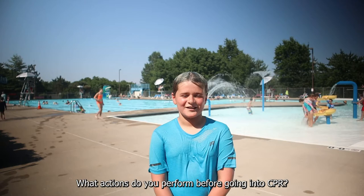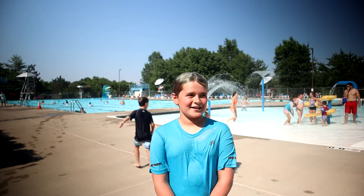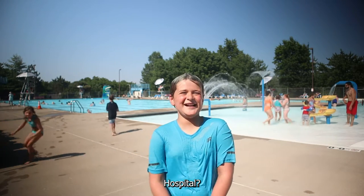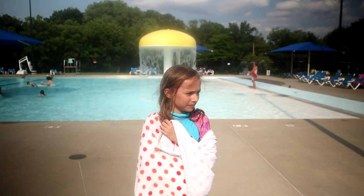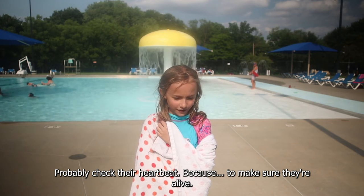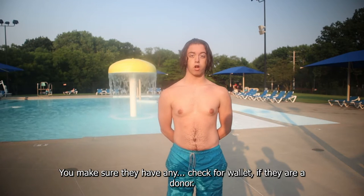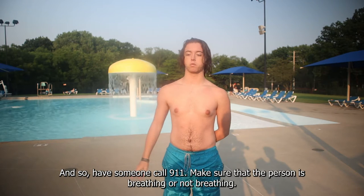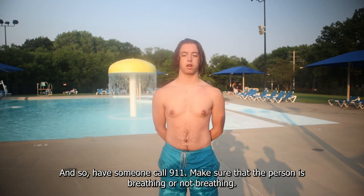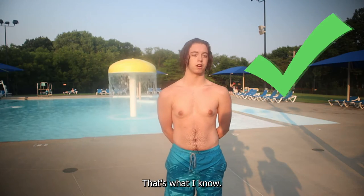What actions do you perform before going into CPR? Probably check their pulse, make sure they're alive. You make sure they have a donor card and ask someone to call 9-1-1, and make sure that the person is breathing or not breathing. So that's what I know.